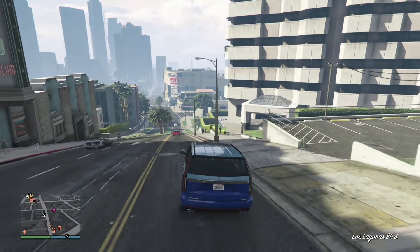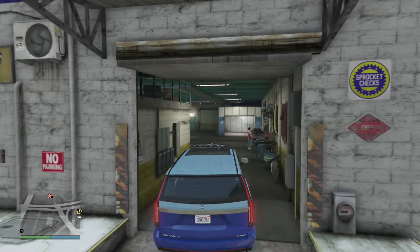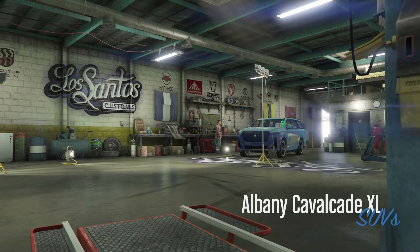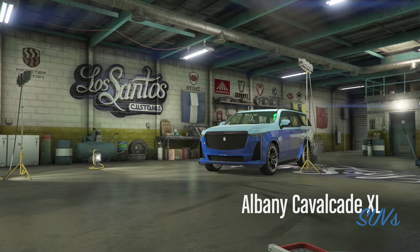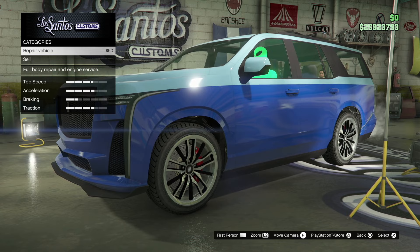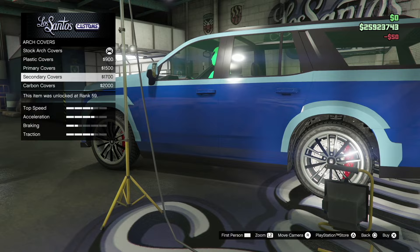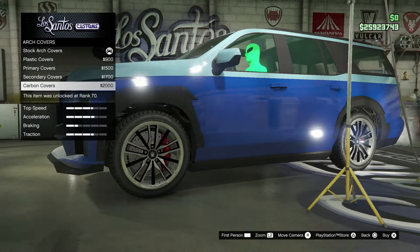We're at LS Customs right here and we're going to give you guys the full customization and review of this vehicle. So far it looks amazing. I'm just going to repair the vehicle. Arch covers — this is something we haven't really seen on vehicles that I've customized.